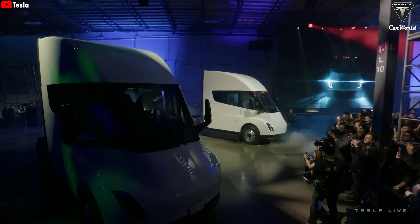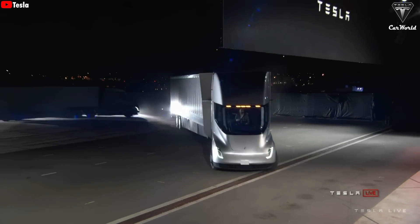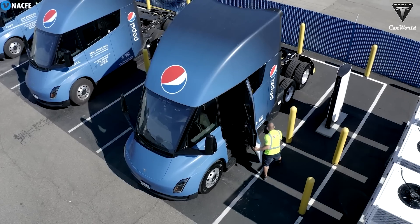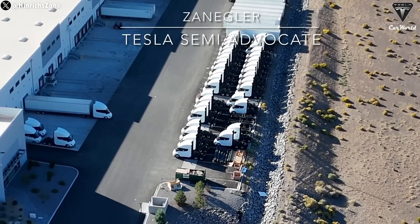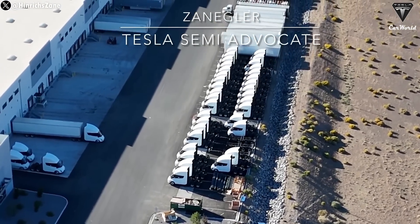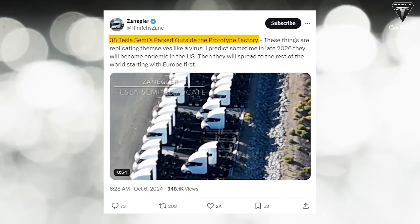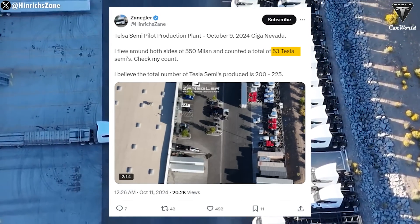Since early October, the number of Tesla semis has increased at an astonishing rate. If Tesla picks up even more speed by the end of the year, keeping count of them may no longer matter. In early October, videos captured by Henrik Zain, a drone operator in Nevada, showed a total of 38 brand new semis freshly produced. Just a few days later, an additional 53 semis were spotted outside the Nevada factory.